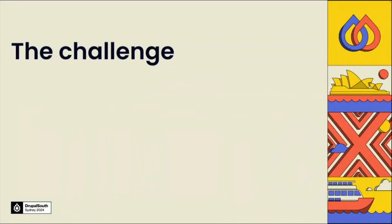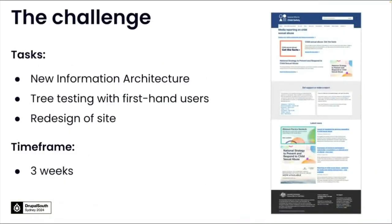The challenge was that the phase one core deliverables, including the new IA, tree testing with first-hand users and the redesign of the site, had to be done in a tight, immovable deadline of just three weeks due to a campaign launch. The campaign was still being created and the content was embargoed. So how did we achieve this successfully in just a short timeframe? We'll be breaking down these phase one core deliverables and how we achieved it.